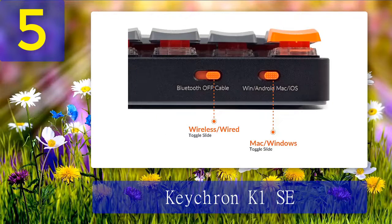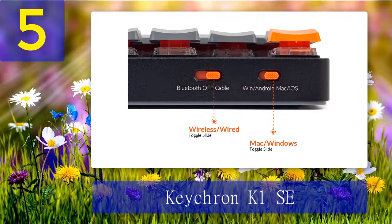Connectivity options make it compatible with nearly any device, even tablets and smartphones. Hot swap sockets support easy switch replacement and experimentation. Cons: the low-profile body does limit available switch and keycap selections somewhat; the slim build means the battery is half the size of the K8's; and some typists might find the shorter travel distances of the low-profile keys more fatiguing.